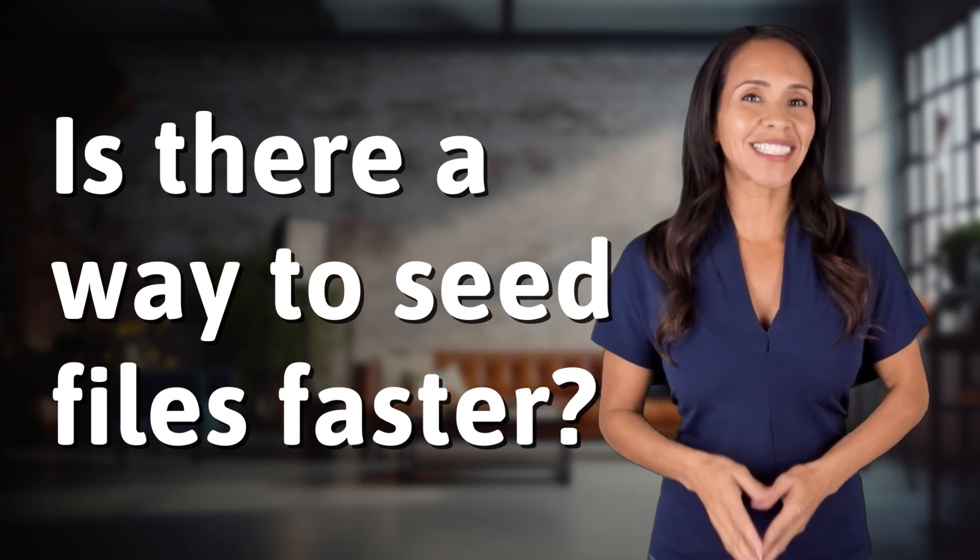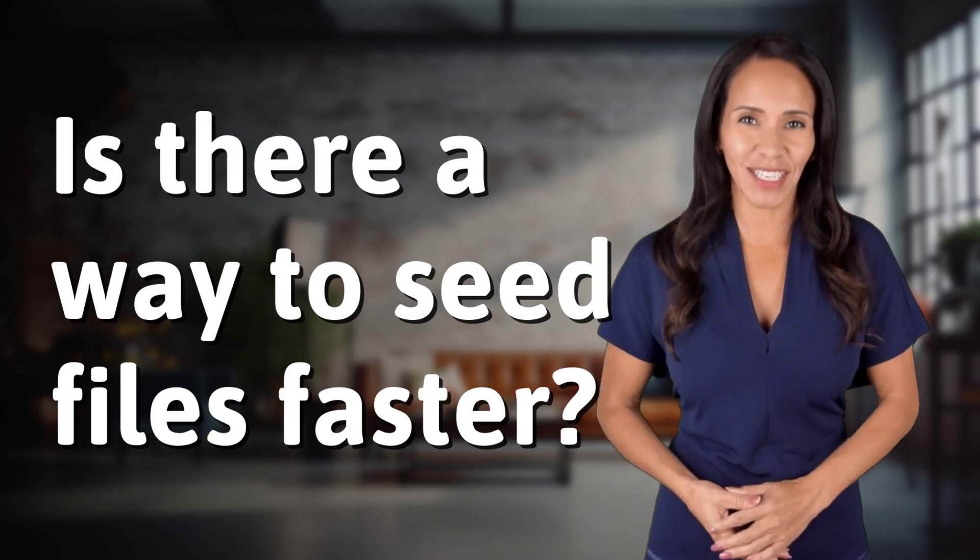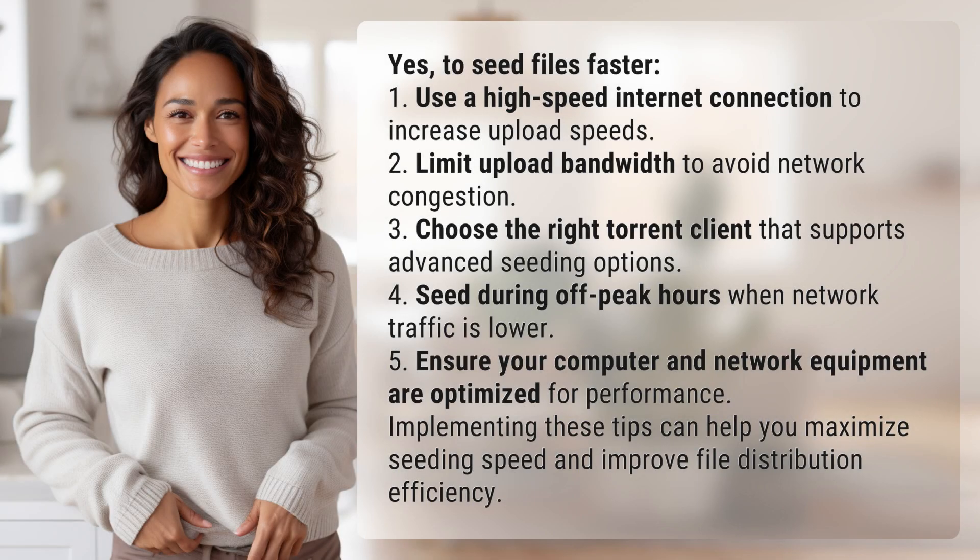Welcome back to your daily dose of discovery. Let's unravel today's intriguing question. Yes, to seed files faster.